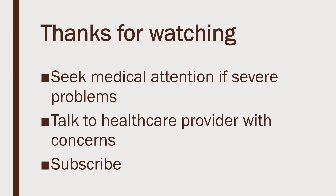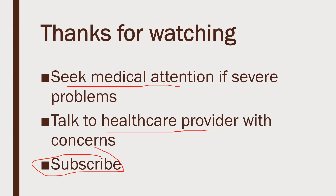I appreciate you watching. Make sure you see your doctor and seek immediate medical attention if you're having severe problems. Talk to your healthcare provider if you have any questions or think you're having some side effects. I'd appreciate it if you subscribe to my channel if you liked this video — thanks for watching.